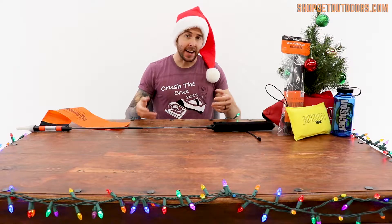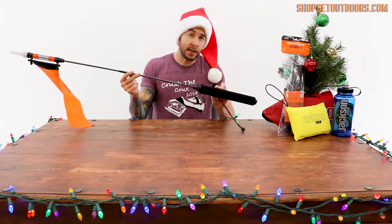Happy Holidays everyone. Travis with Get Outdoors — on to day number 11 and a sweet gift idea from Yak Attack. This is the Visicarbon Pro.